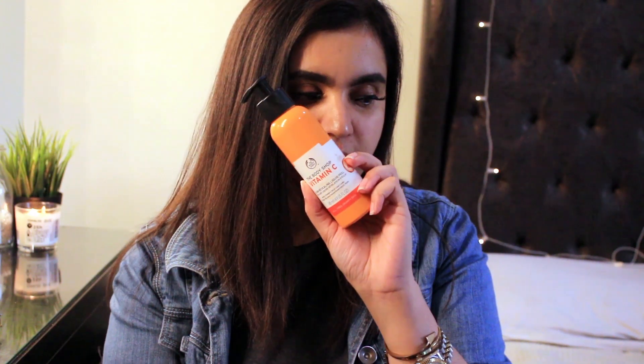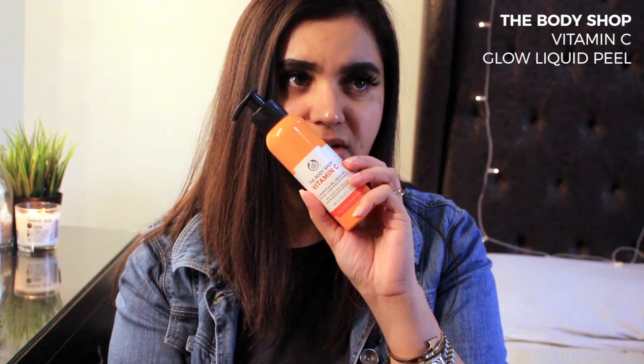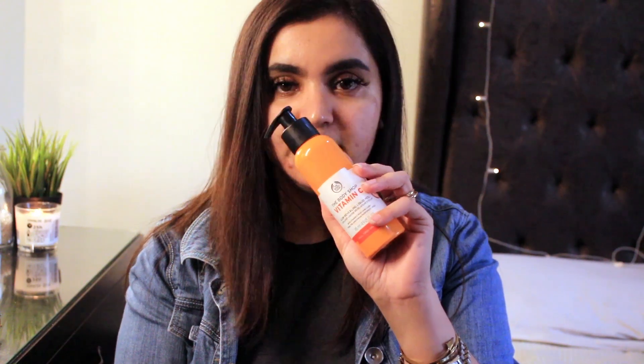The next one is this Vitamin C Glow Revealing Liquid Peel by Body Shop. It's a very unique peel mask — you have to put this on a dry face. You wash your face with warm water and then apply it. I usually take like two pumps — it's a clear gel you put on your face, and then you keep scrubbing and it just starts peeling off instantly as you put it on.